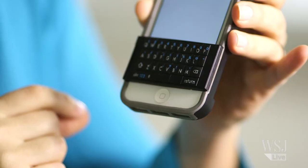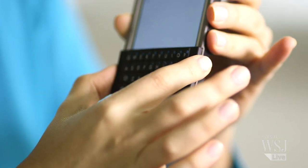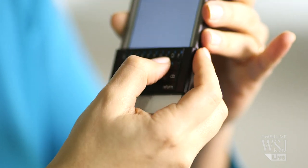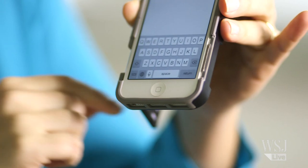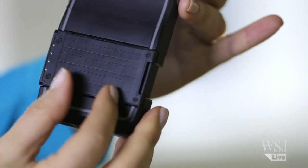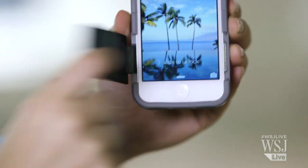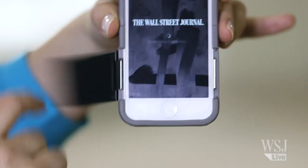So Bluetooth has some downsides. That's why this Spike keyboard case does something a little different — they take the physical keyboard and put it right on top of Apple's software keyboard. As you press these keys, it hits the software keys. When you don't need the keyboard, you can flip it out of the way. The problem is I'm constantly flipping it out of the way. Want to unlock the phone? Flip. Want to watch a video? Flip. Read an article? Flip again.